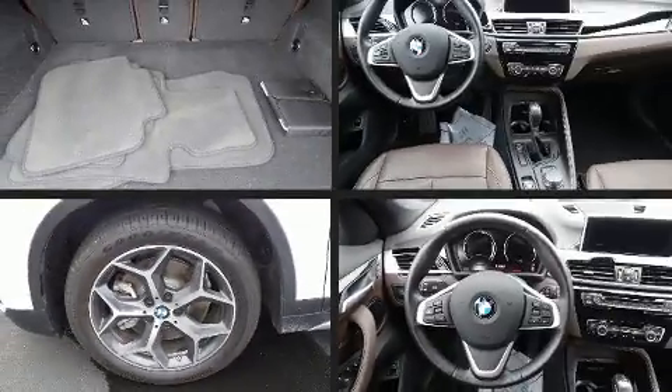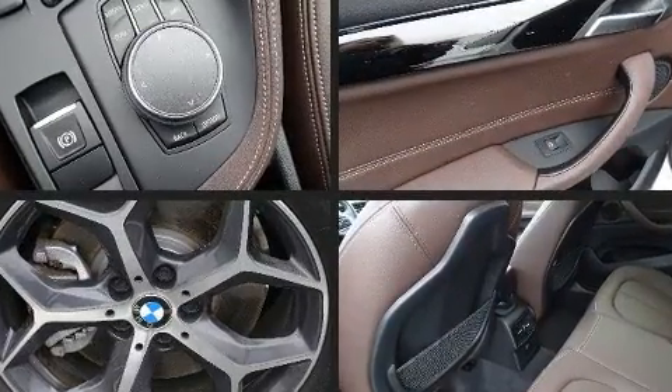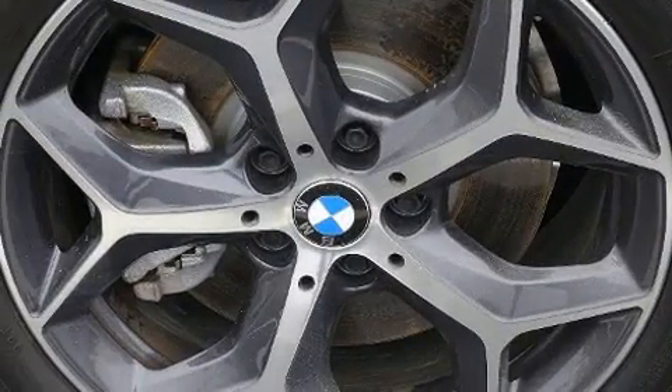BMW prioritized fit and finish as evidenced by front dual-zone air conditioning, front fog lights, a power rear cargo door, and power front seats.